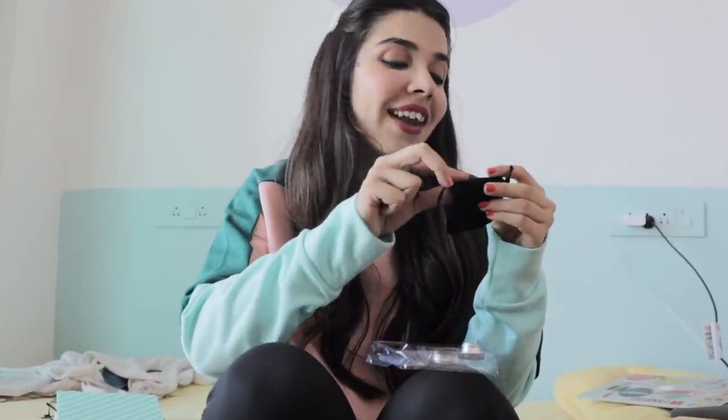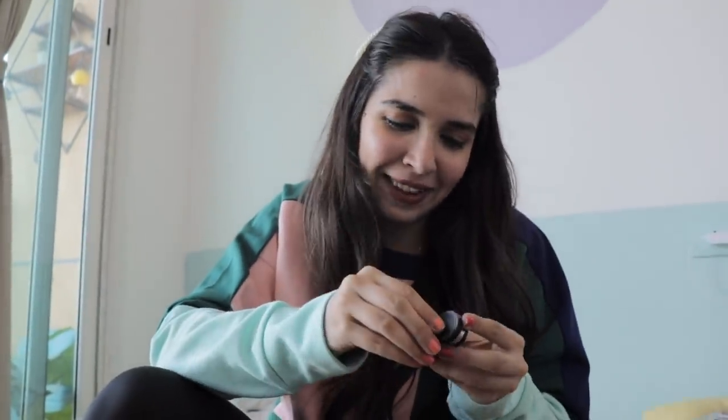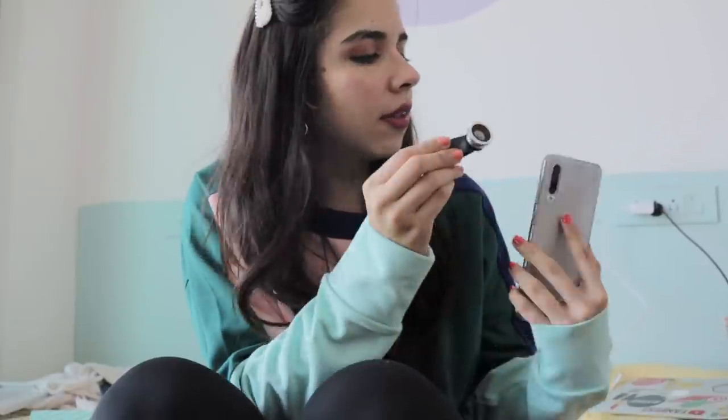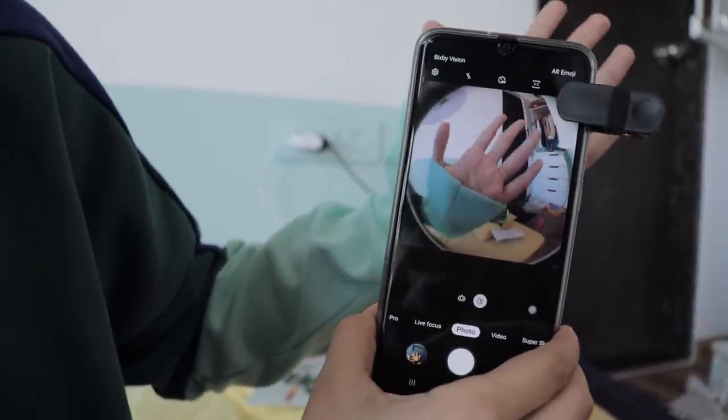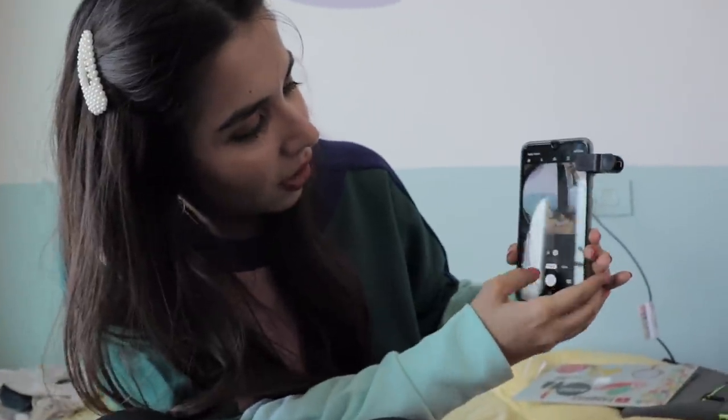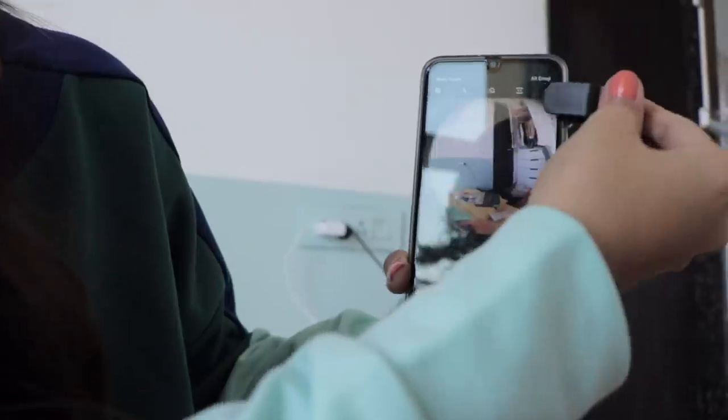It even comes with a pouch to store the lens — if they're that confident in the quality that you'd want to store them, that's a good sign! They've also included lens caps with a lot of detailing. Oh my god, I can see through it — this is cool! The camera feels like it has so much distance. Let's attach this to the front camera — look at that, it looks like a GoPro! The hand is so close but it looks so far away. Let's take a picture with the lens, and now one without.